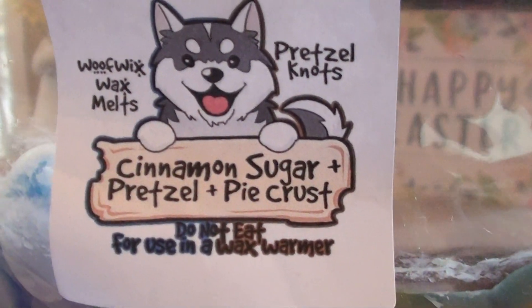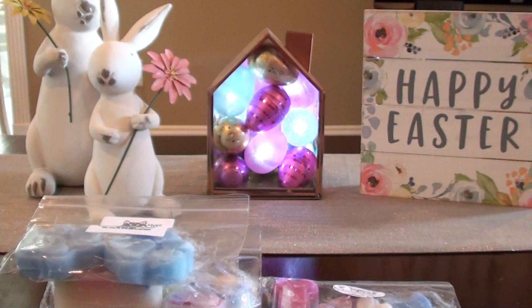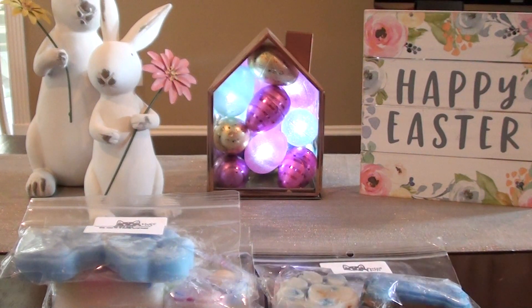So Pretzel Knots — I always grab a pretzel scent if I can. This is cinnamon sugar, pretzel, and pie crust. I love pretzel scents, and from what I can tell, like everyone has the same pretzel oil — I haven't smelled any pretzel that smells any different than this. Oh, this one is so good. I can smell the pie crust, I can smell that pretzel. The other pretzel blends I've had from other vendors always had the pretzel as the outstanding note, but this one — I can smell the cinnamon sugar and pie crust too. It's just a nice blend of all three, not just the pretzel.